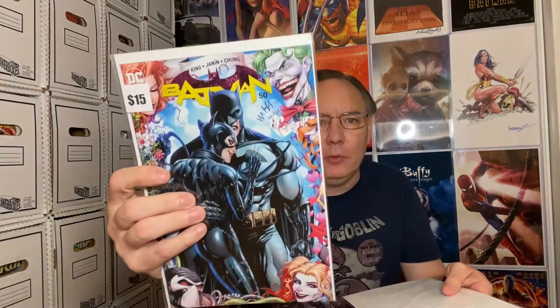Next is Star Wars Dr. Aphra number 23. I really know nothing about this one — it's not one I'm reading, so I'm really unfamiliar with it.